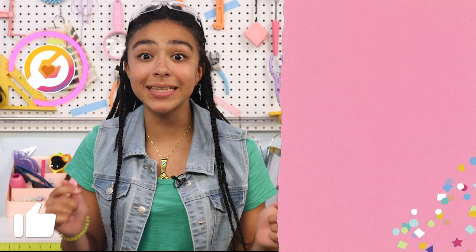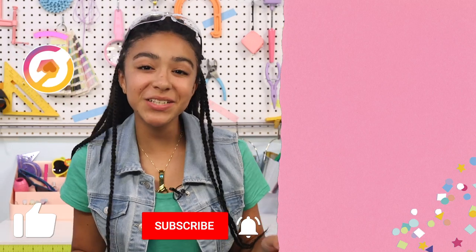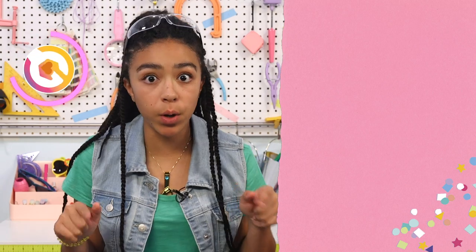That's it for today's video. To enter our giveaway, click the link in the description below. Make sure to subscribe and comment down below which prize pack you want to win the most. Thanks for watching. Ruby Rails, signing off. Bye!